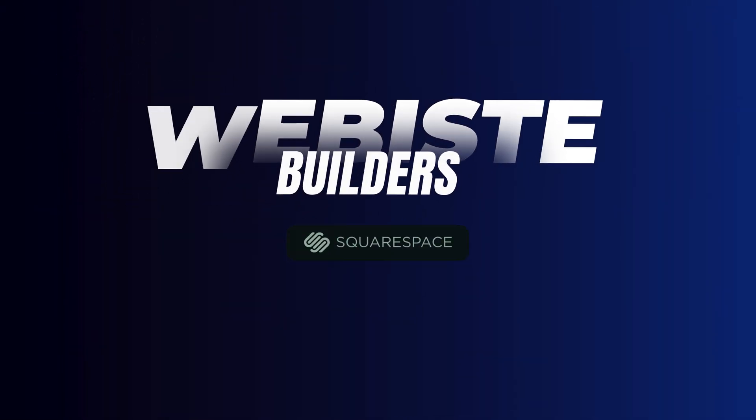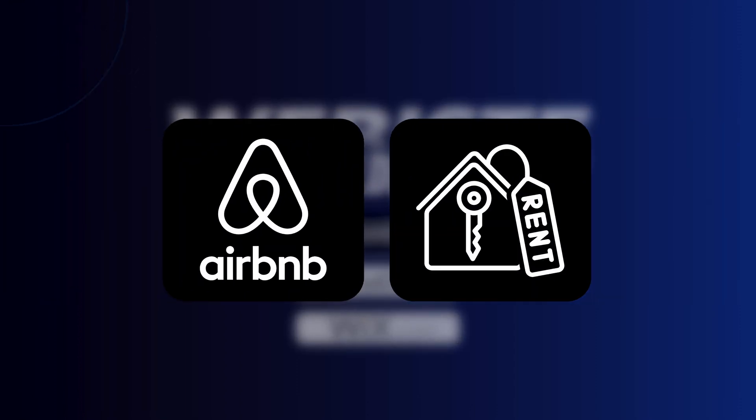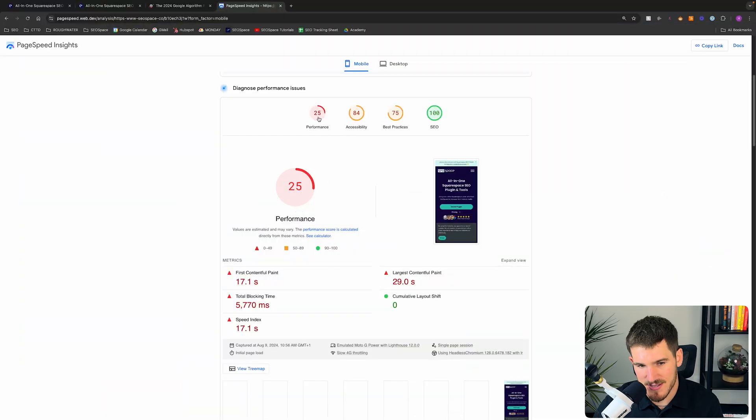Website builders are much more like an Airbnb or a house that you rent — the furniture is already inside, you don't need to build the walls, and it's a lot easier to move in. That difference between a website builder and a CMS like WordPress is one of the key reasons why Squarespace loads slower — there's a lot more built in, which means performance scores on Squarespace websites will be lower.